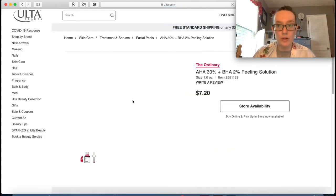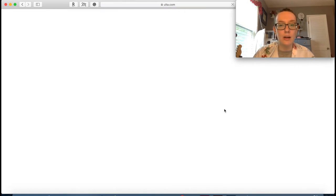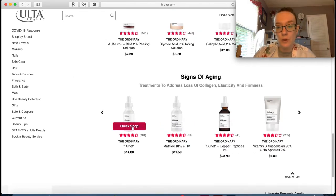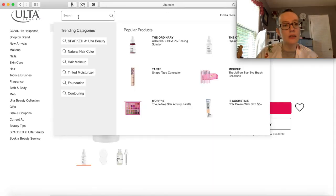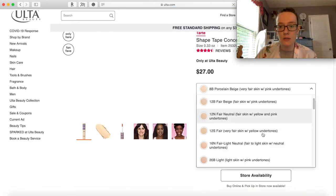Let's go to skincare. I really like The Ordinary - I have tried the hyaluronic acid and I do like it, so I'm going to add that to my cart. They're so affordable - seven dollars for this, are you kidding? I've also tried another one before and enjoyed it, so I'll add that too. And just clicking on the search button makes me want to add some Shape Tape into my cart.